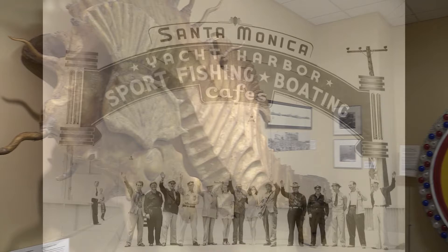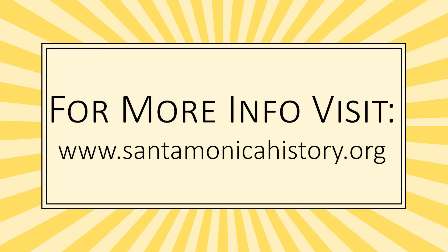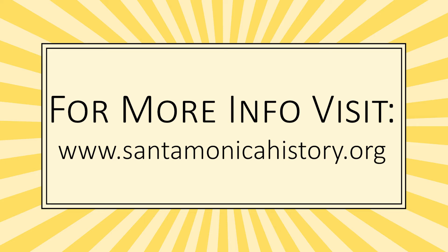Thank you for joining us on this narrated tour. To learn more about these and other programs, visit our website at santamonicahistory.org. If you'd like to support the work we do and ensure quality programming exists for future generations, please consider making a tax-deductible donation to the Santa Monica History Museum today.